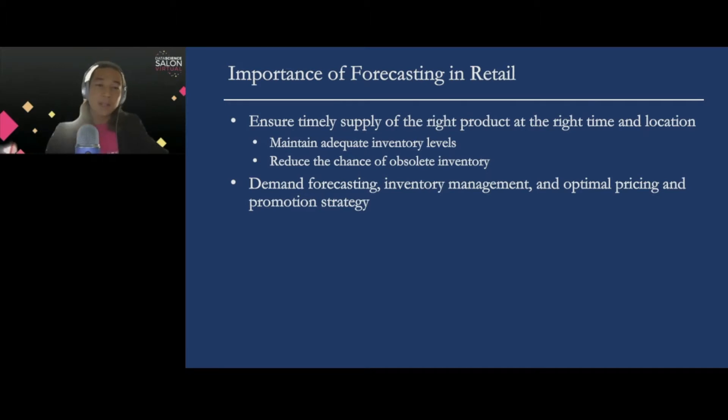Forecasting is a very important data science technique used in the industry, because good forecasting helps to ensure that retailers can timely supply the right product at the right time and right locations, maintain adequate inventory levels while avoiding stockouts, and reduce the chance of obsolete inventory. Many statistical forecasting models are built to capture historical patterns of many predictors including sales, inventory, and related time series that can be used to forecast sales and inventory at various levels of granularity. These models are often used for demand forecasting, inventory management, optimal pricing, and promotional strategy.